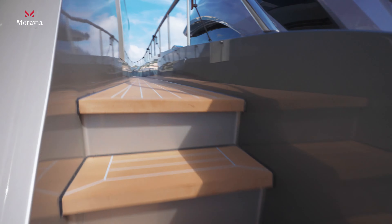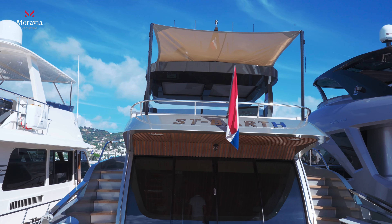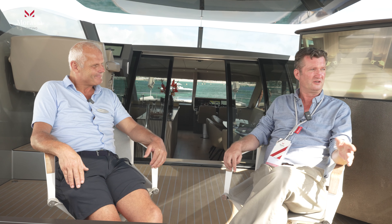Everybody says bravo — literally it's the culmination of a dream. I'm very proud of the product because it's very high quality in everything. It's totally made from aluminium. When you sail with it, it sails beautifully.